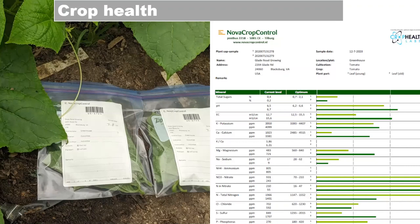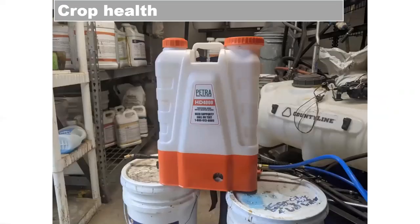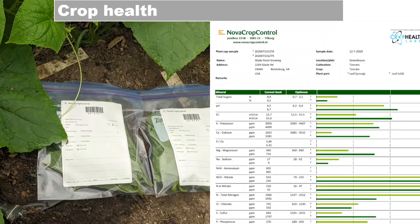We started by doing a lot of soil tests our first year, then moved to plant tissue testing, and now we're into SAP testing. SAP testing is different from tissue sampling and soil testing — just because a nutrient is in the soil doesn't mean it's available, and SAP testing allows you to see what balance is happening. You also get a consulting component from it.